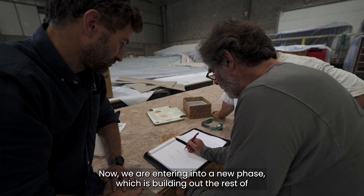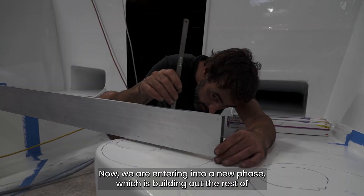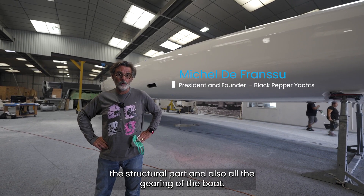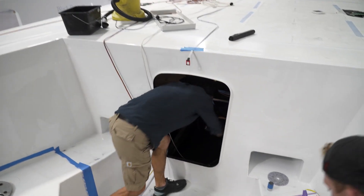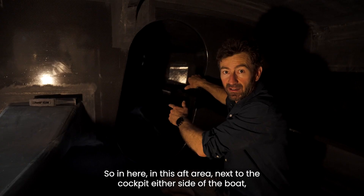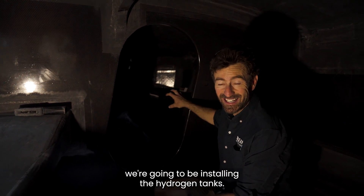We are now entering a new phase, which is building the rest of the structural part and also all the gearing of the boat. In this aft area next to the cockpit, either side of the boat, we're going to be installing the hydrogen tanks.